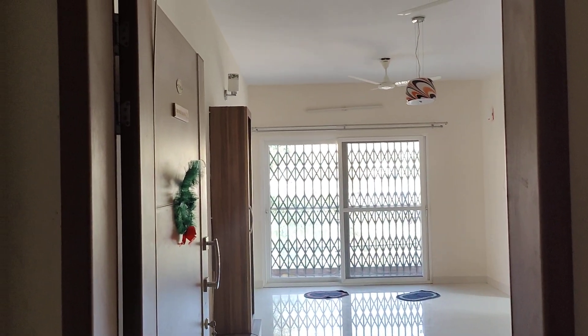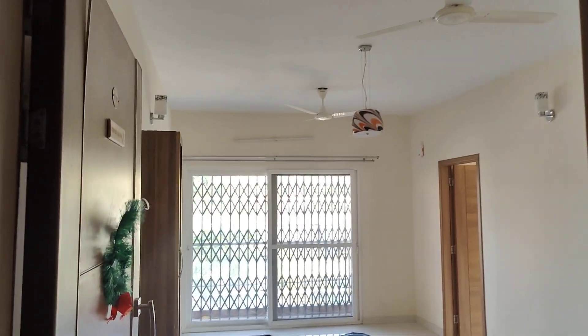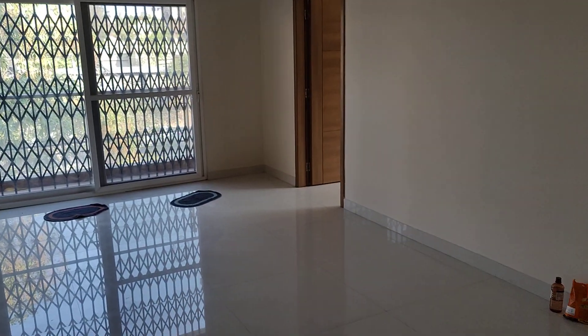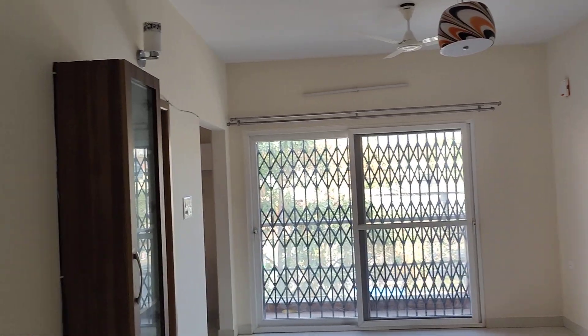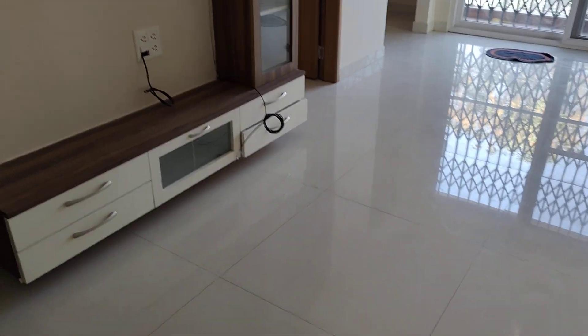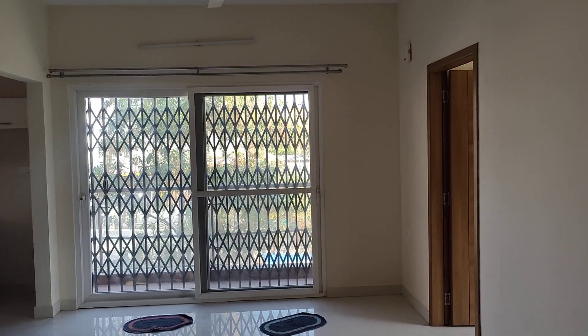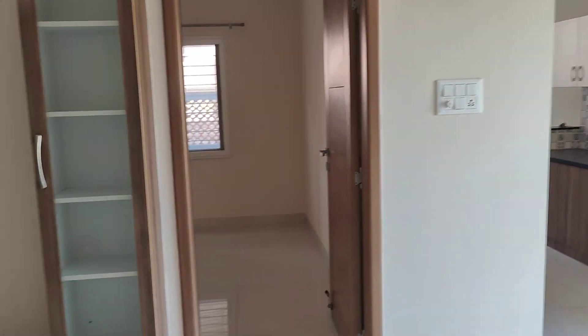Hello all, welcome back to my channel Adil Property Estates. A two-bedroom flat for sale in HBR Layout — east facing, entry is closer to Media Complex. The living area entry is from HBR Layout. This is a three-year-old apartment with a size of 1050 square feet, located on the second floor.